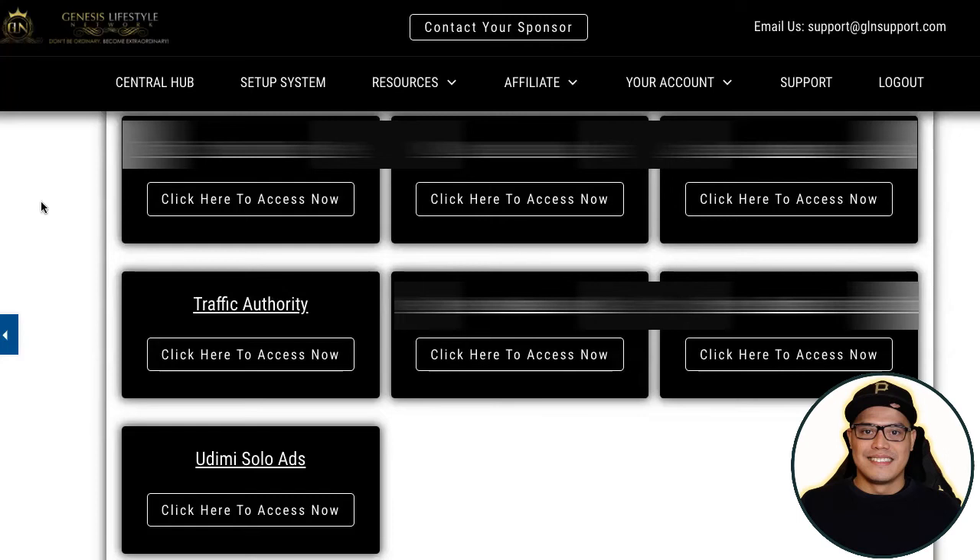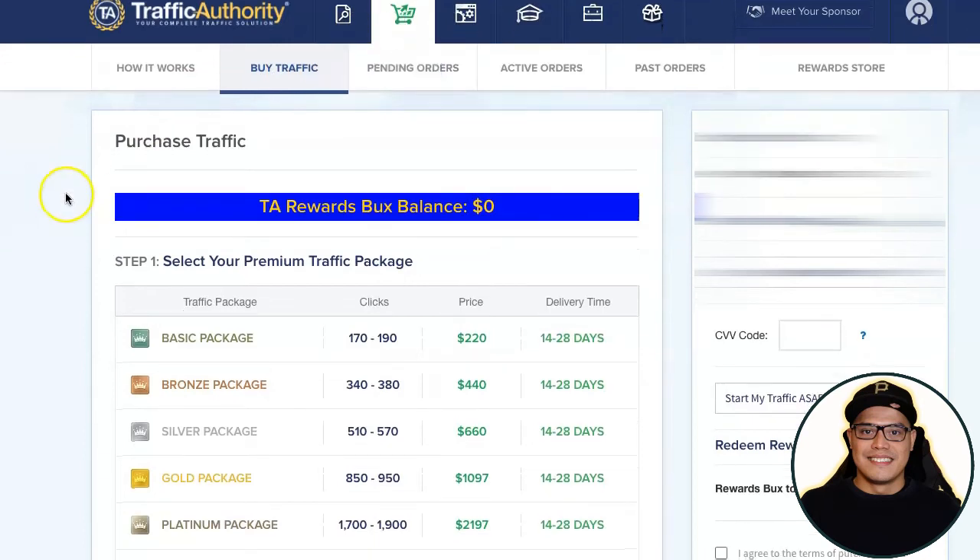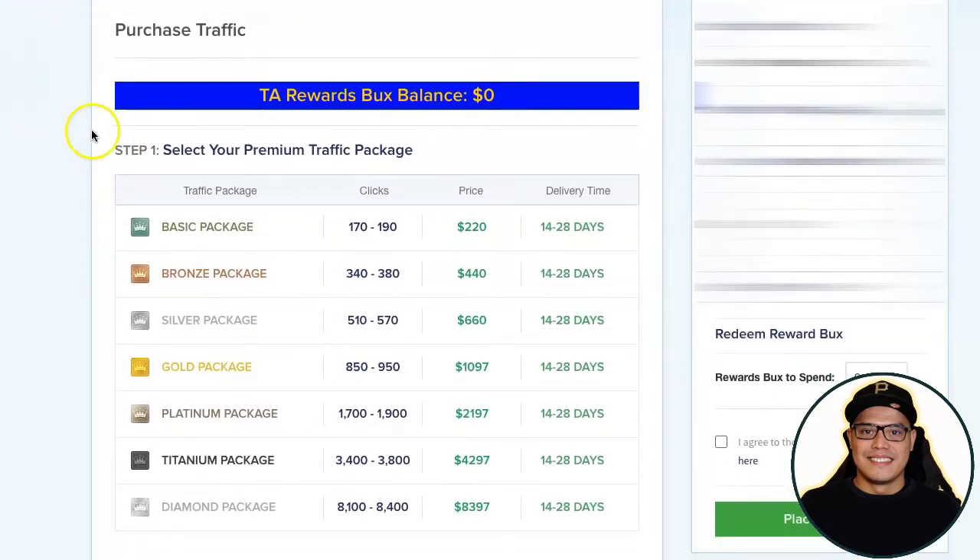Some of the traffic sources are blurred to protect the intellectual property of Genesis Lifestyle Network, but the ones I personally recommend and use are Traffic Authority and Udemy Solo Ads. Udemy Solo Ads is one of the traffic sources I personally used in the past, especially when I was just starting out. In this video I will show you how to use Traffic Authority. Go to traffic sources, click Traffic Authority, then click 'Access Now.' Inside Traffic Authority, go to the Traffic Store.